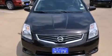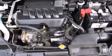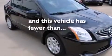Additional features include an energy absorbing steering column, a rear window defroster, rear impact crumple zones, an electronic throttle, and this vehicle has fewer than 58,000 miles on the odometer.